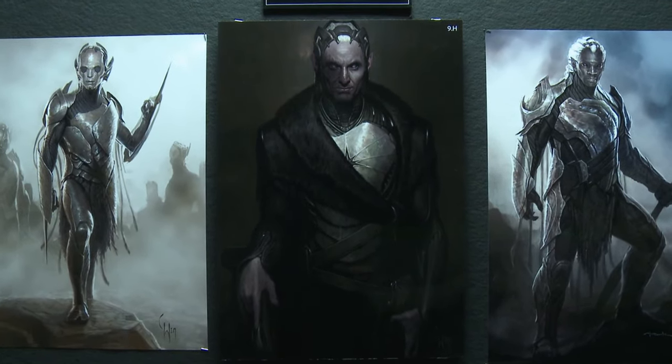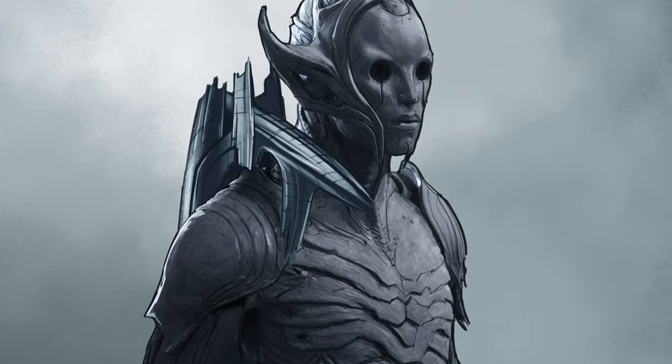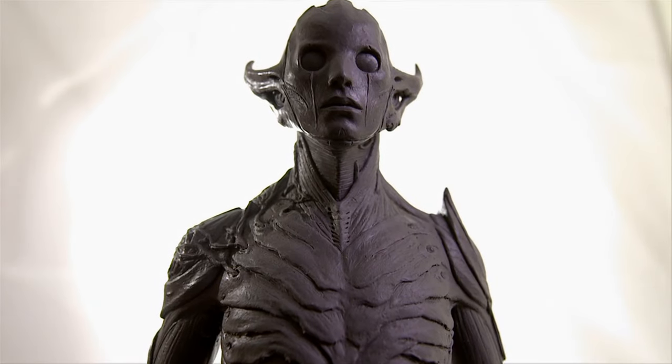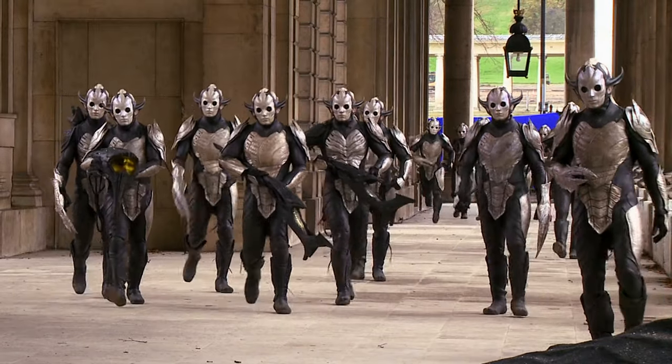It was a long journey. It may have taken longer for us to get Malekith than it did to get Thor. We first designed the Dark Elves, so we went from the Dark Elves to Malekith. A lot of times we may start with the main bad guy and then create his pawns, but this time around it did make sense to just start with the masses.